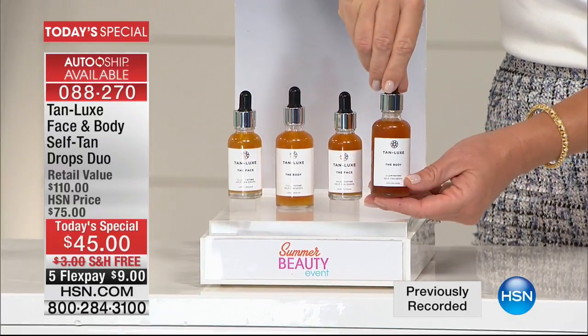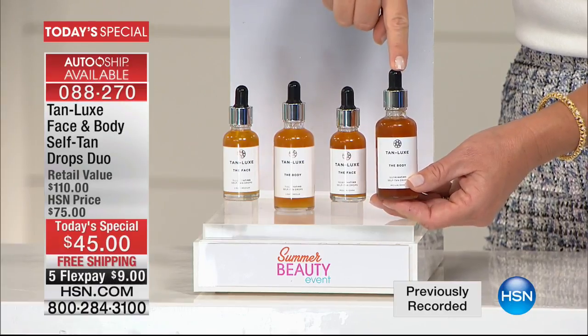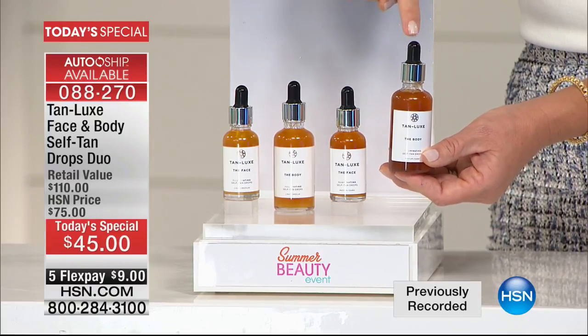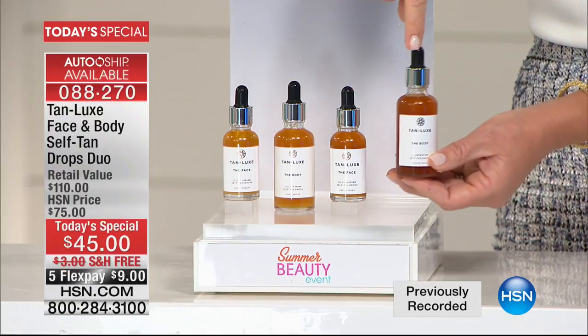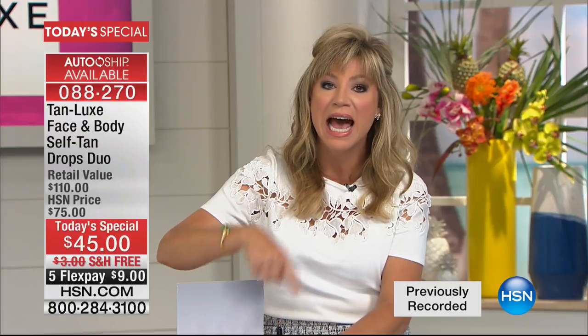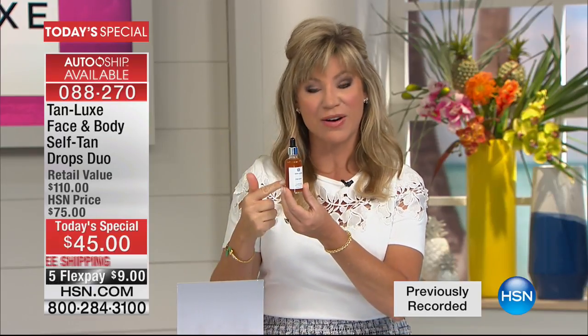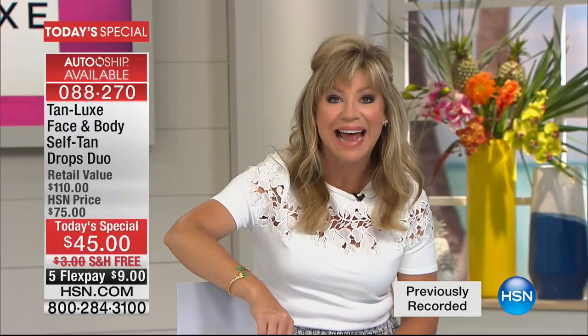Here is a full size of their number one best-selling Tan Luxe Tanning Drops. This is for the body. The body by itself sells for $60. For $15 less, we're going to give you the face drops. One or two drops you add to your face moisturizer or your body moisturizer, and in a couple hours you have the most beautiful glowing tan. We're going to include the face drops for free, only if you're ordering now.